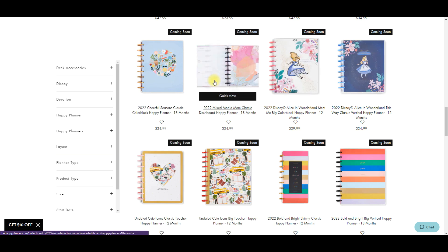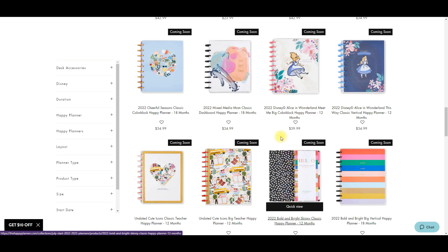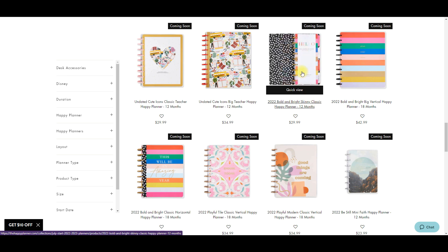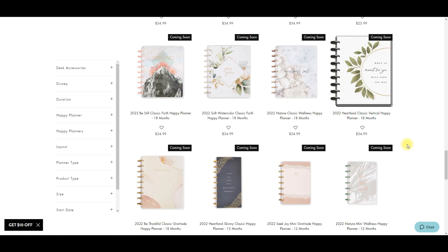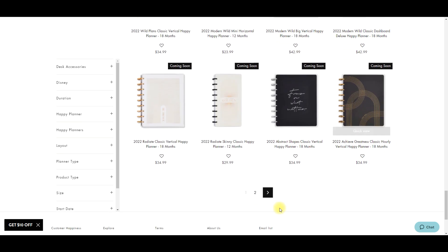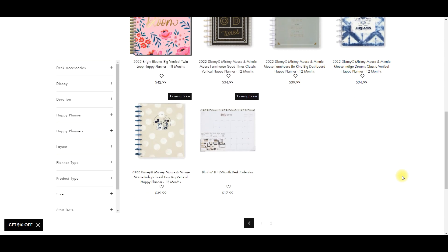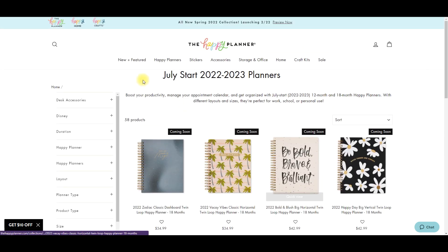Here's some of the Alice in Wonderland - we'll get to that when we click on that tab later. There's a Mixed Media Mom planner coming out, and they're lumping in the sticker book we already have into this release because they're coming out with a matching planner. There's also a teacher planner, some more skinny classics, lots of verticals, and we have some leopard making its way in. Then the twin loop stuff and of course the Mickey farmhouse Mickey line.